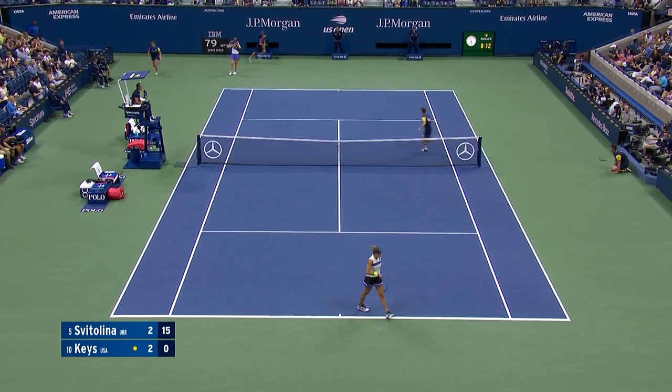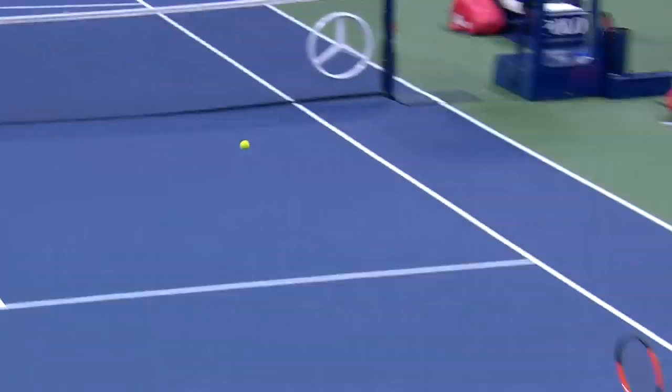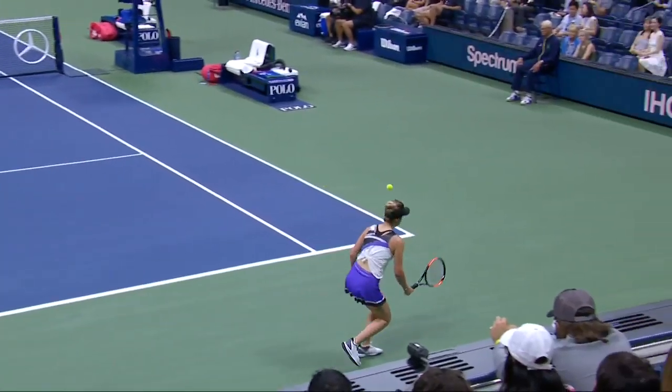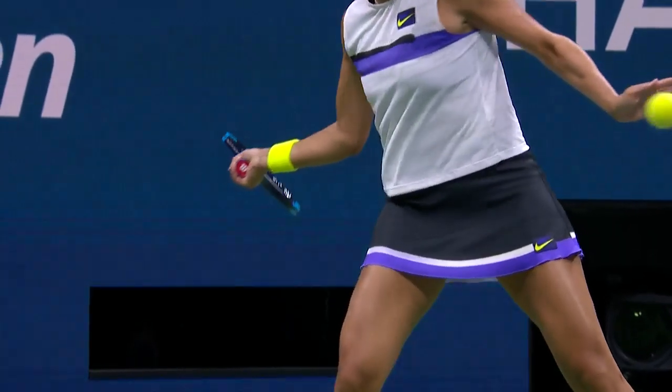There's the forehand at work. Struck cross-court. Svitolina trying to pick on the backhand of Keyes, but in the middle of this rally she went too much up the middle and Keyes immediately pounced.